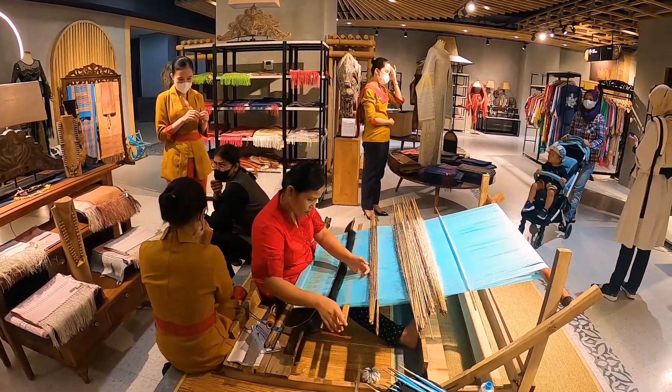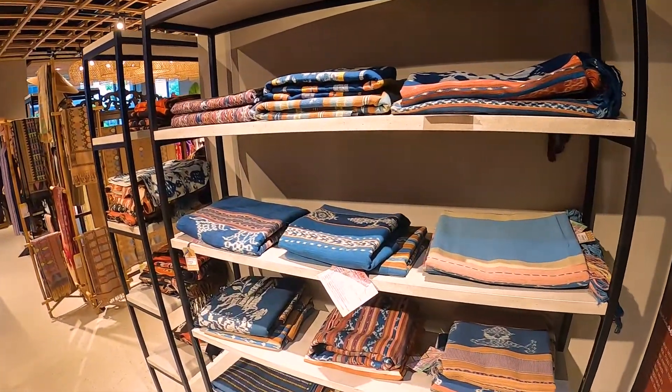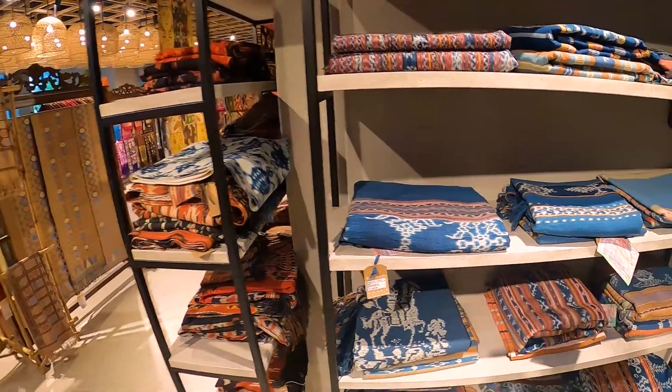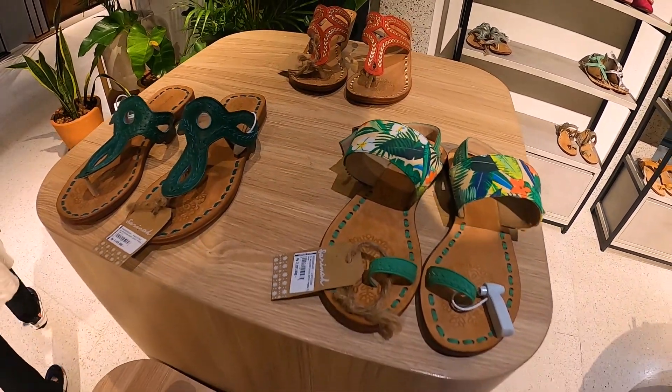Ini ada tenun Flores nih, NTT. Biasanya tenonnya kayak gini. Oke guys, sandal-sandal gini aja 2 jutaan ya.